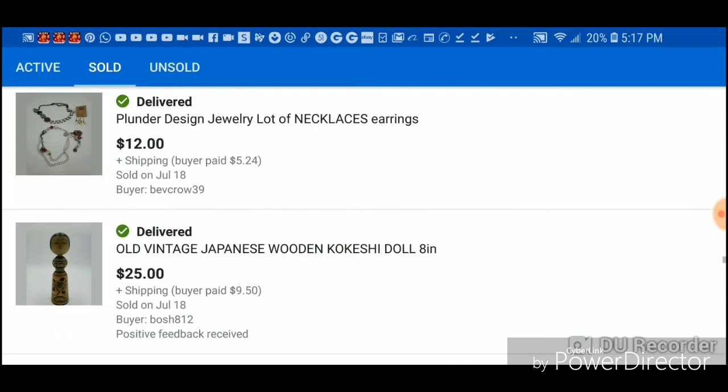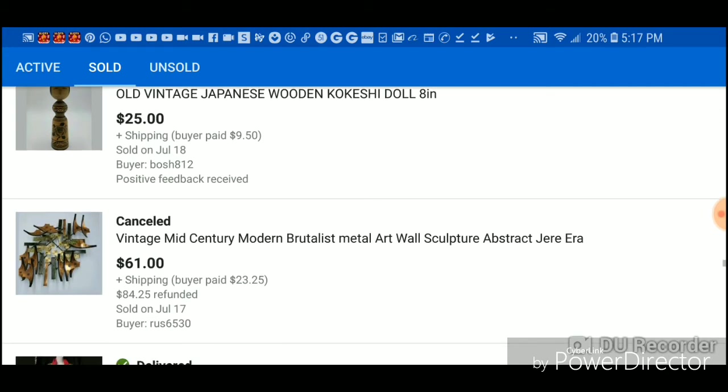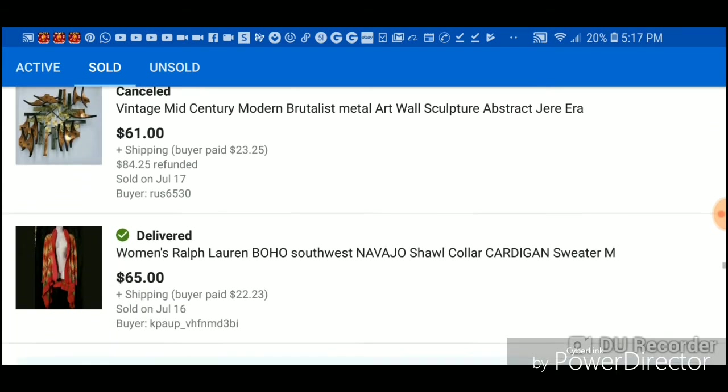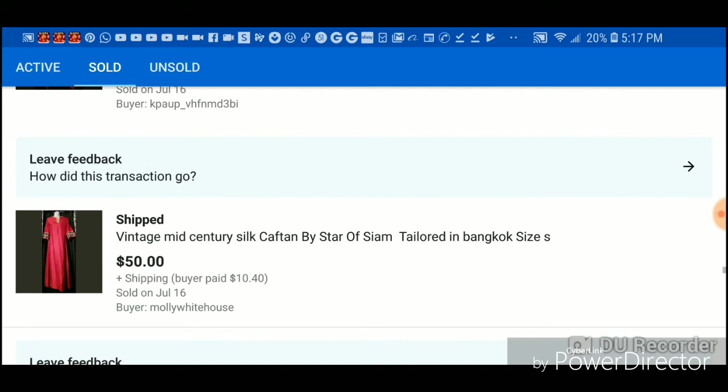I paid $5 on this skirt and made $24. These were in a jar so I can't tell you which one, but this I pulled out of a trash can so that was all profit. This other item sold but one of the little parts was weak and it broke before I could get it packed so I had to refund the money. I'm looking for someone to fix it.